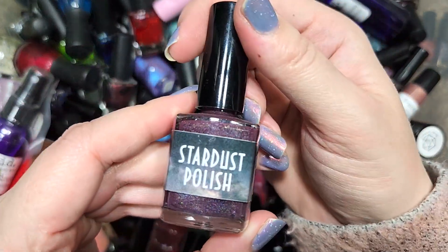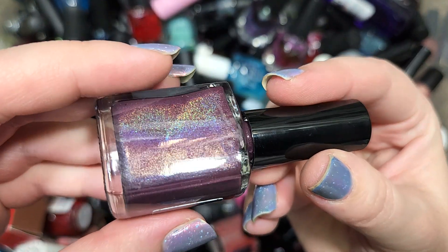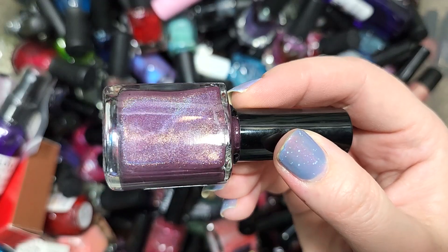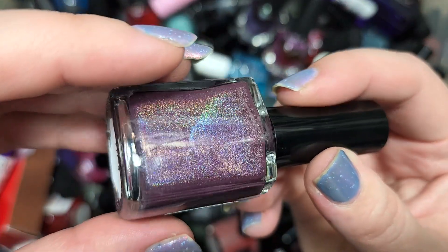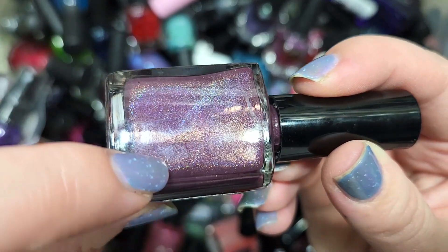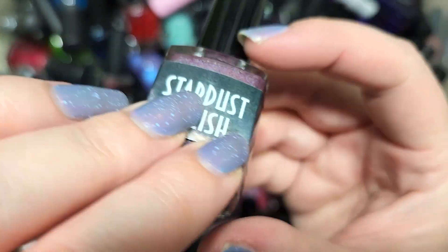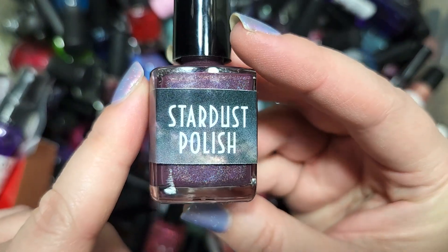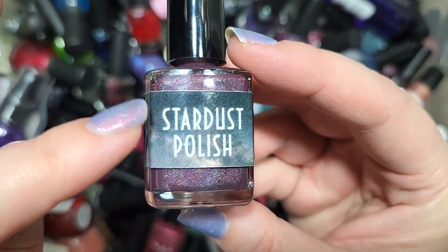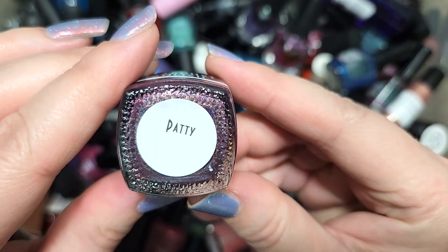Next up we have another Stardust Polish — this one is Patty. This is a deeper dusty purple with a pinch of a berry lean, beautiful holo, and I think there's also a shimmer — you can see that warmer flash. This should be pretty unique to my collection among the other purple shades I have. So this is going to go in the collection as well. That's Stardust Polish Patty.